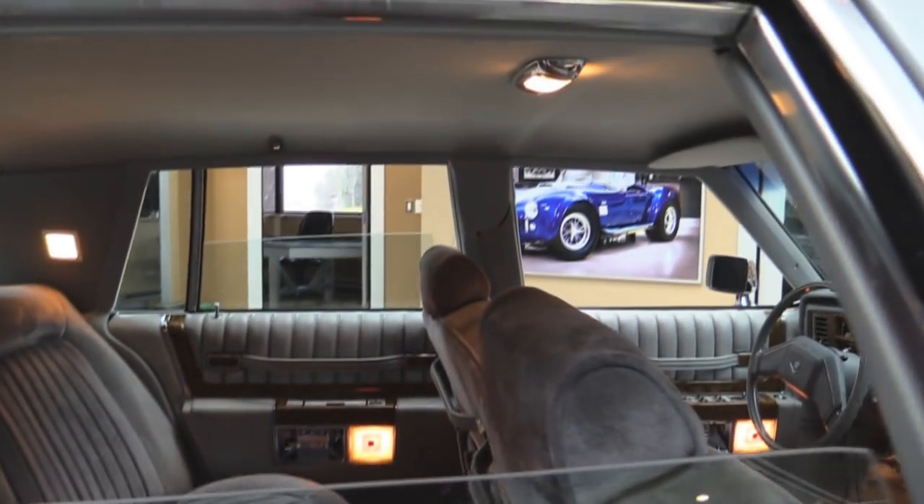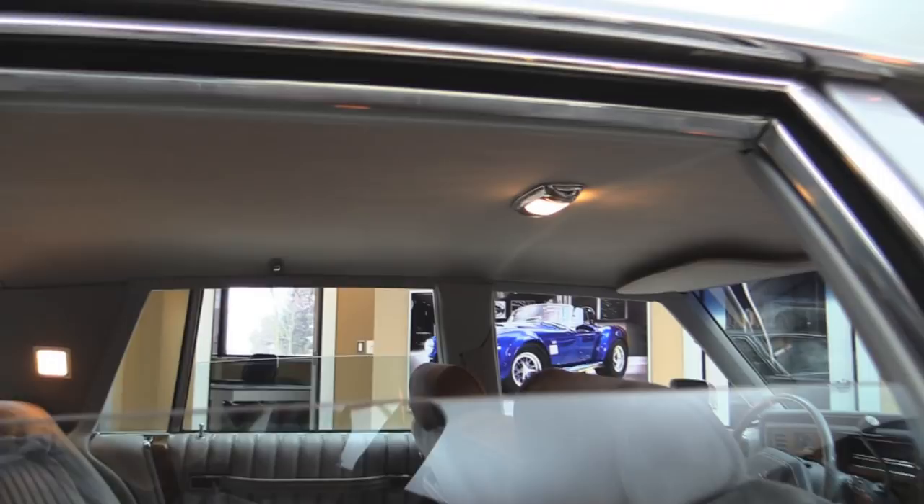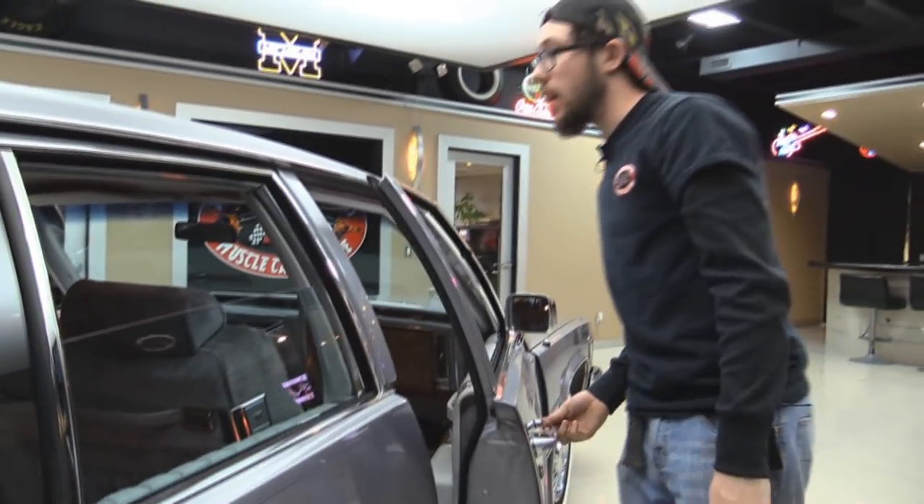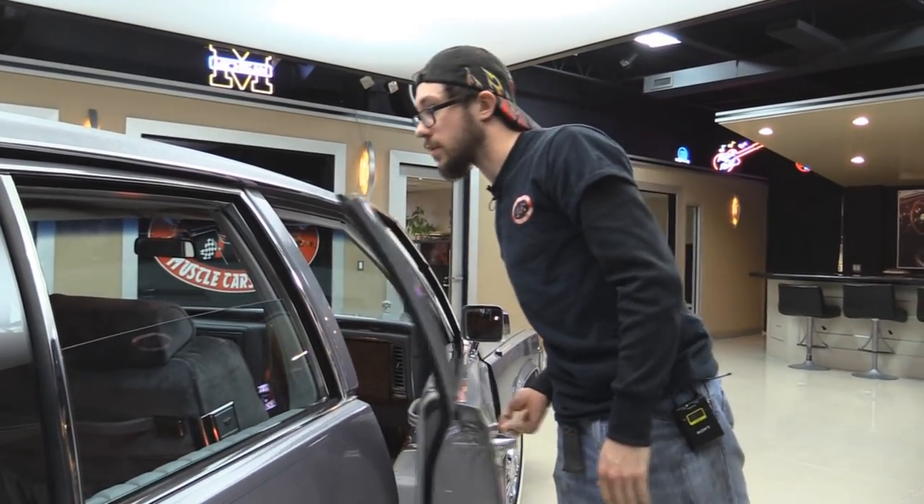Dome lights — all of them work. Even the one on the top there, both side courtesy lights work. Downright nice. We'll pop the trunk, show you the inside of the trunk, and then we'll take it for a drive, and then throw it up on the hoist.